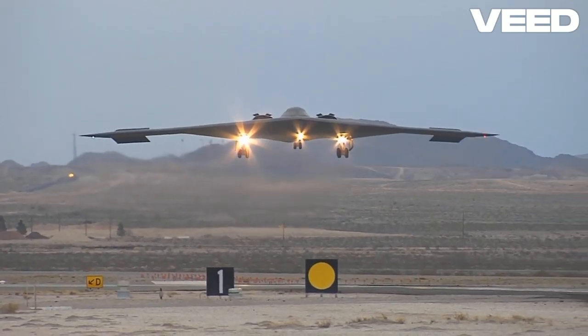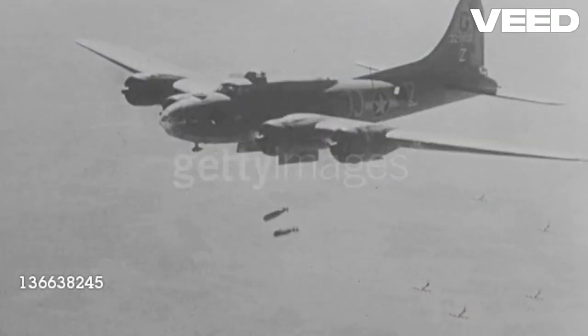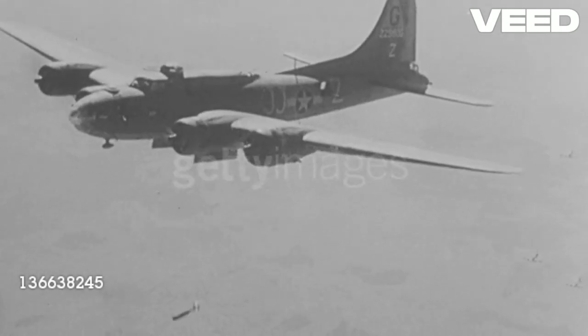Ever wondered how a bomber works? Well, let me break it down for you. A bomber aircraft is designed to deliver large quantities of explosive ordnance to a target.